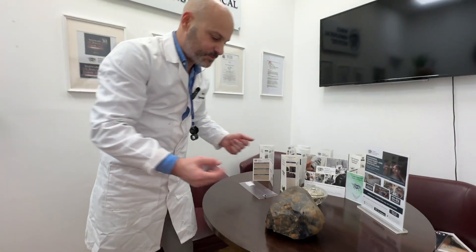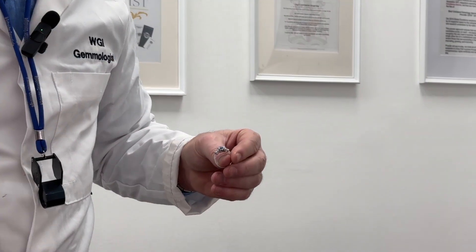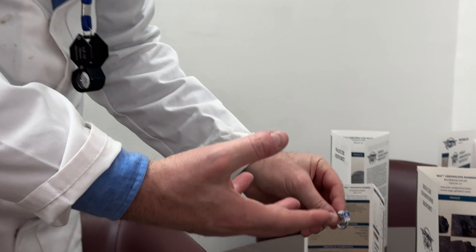When we choose a stone to be polished, mainly what we look at is the color and also the transparency. As you can see here, we have a large boulder.